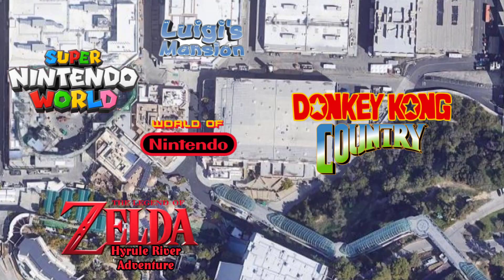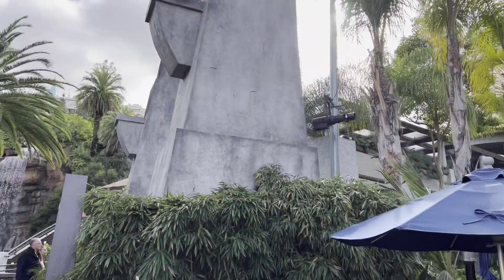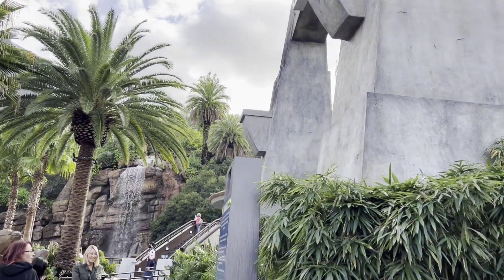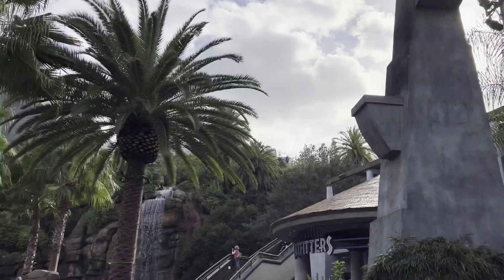When it comes to Jurassic World — this is where people are going to get mad at me. One option is completely removing it and building an entire Legend of Zelda attraction. Or you just use the existing Jurassic World ride as a Legend of Zelda Hyrule River Adventure — keeping the same layout, taking out the dinosaurs, making it Legend of Zelda. The store becomes Legend of Zelda, all of it becomes Legend of Zelda.